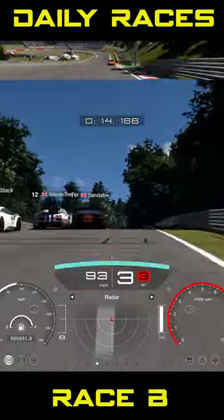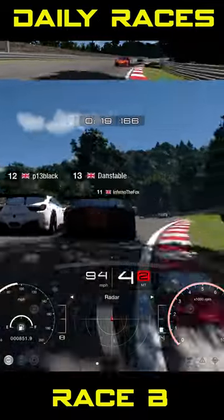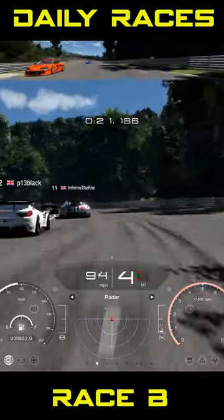Race B then — we're at Deep Forest Raceway in some Group 4 machinery, which does mean some very close racing action. This race is probably going to be the best race this week for the racing action.